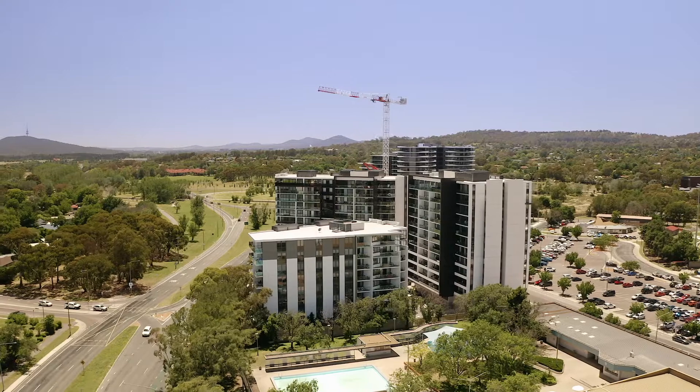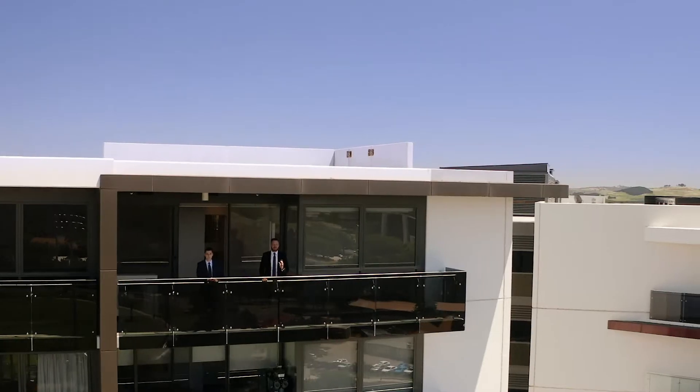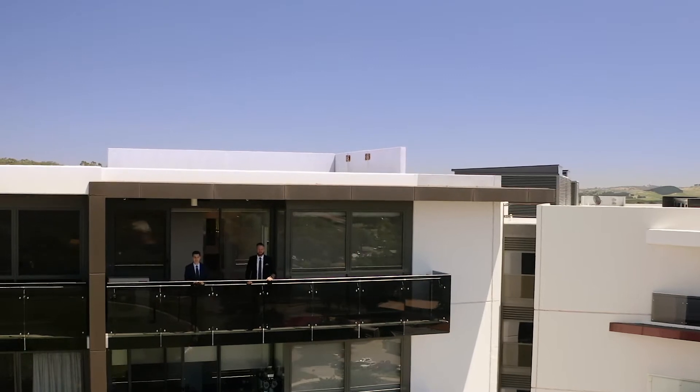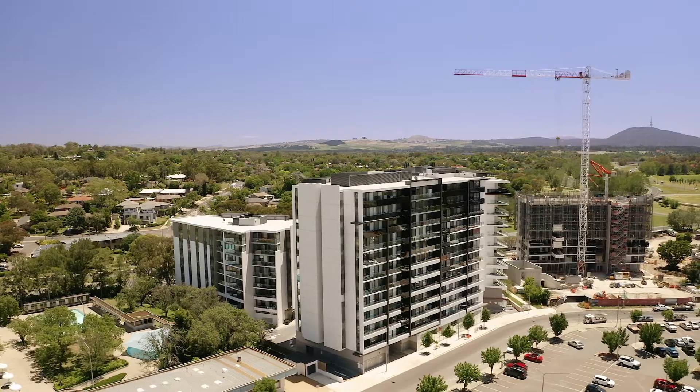For an address that's sure to impress, we welcome you to come along and experience the view for yourself. For more information, get in touch with Alec or myself today — otherwise we look forward to seeing you at the next inspection.